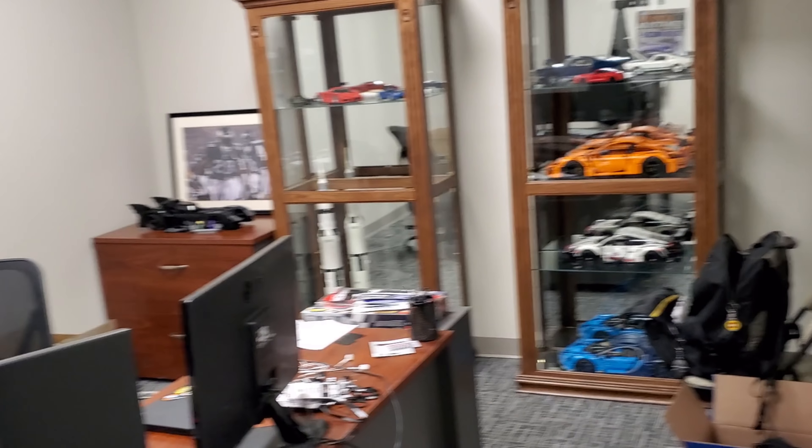Junior's office. You leave him alone, let him do his thing. I'll give you a quick shot of what's going on in here, but I'm not going to spend too much time — this is his personal space. His office is where he can keep tabs on the guys when they get a little out of hand.